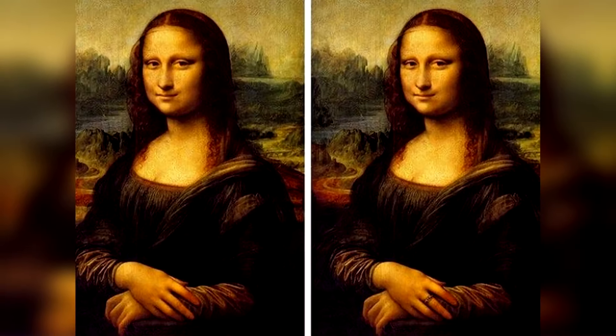Take a look at this photo of the Mona Lisa. Can you spot the difference here? The difference between these two photos is a ring on her finger. This one is a small difference, but people with really good eyes were probably able to solve this.